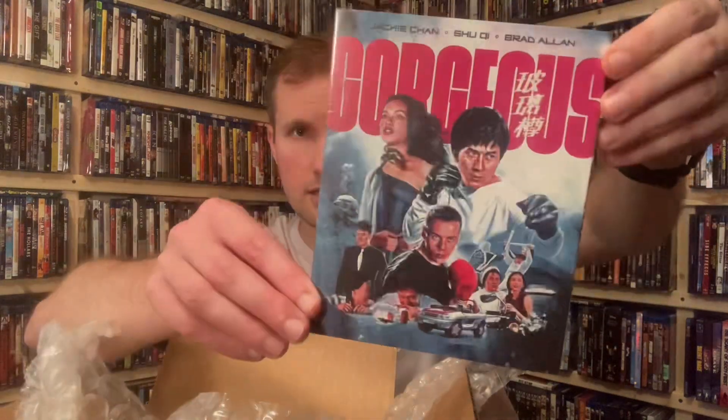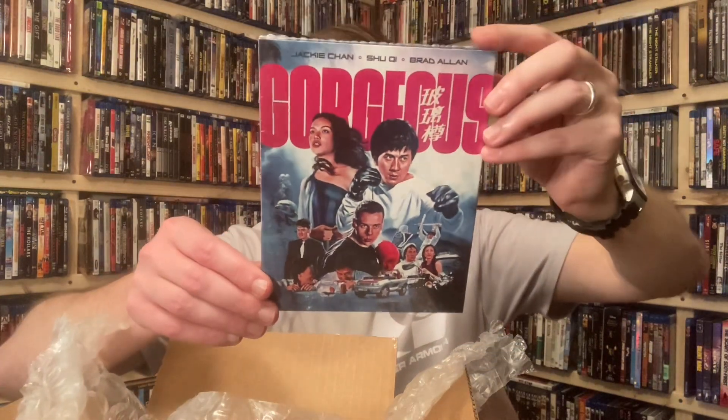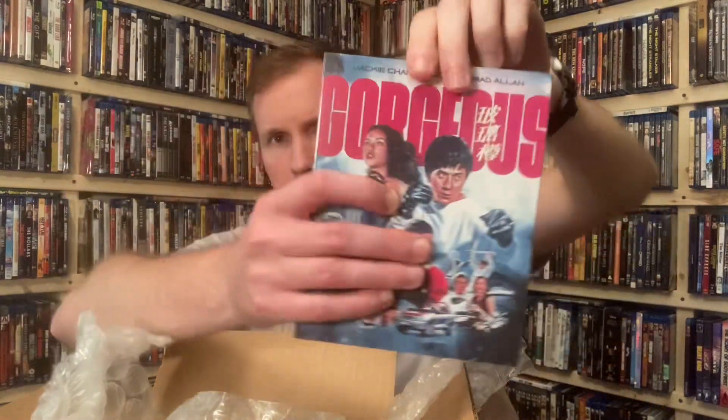This next one was on my list. It was still advertised as having the slipcover — one of the 88 Films movies I want to get. It looks like it's region A and B, 120 minutes from 1999, and it is gorgeous here on Blu-ray — a Chinese action comedy. To be able to get the limited edition for about $16 was a really, really nice deal. This one was definitely on the want list.